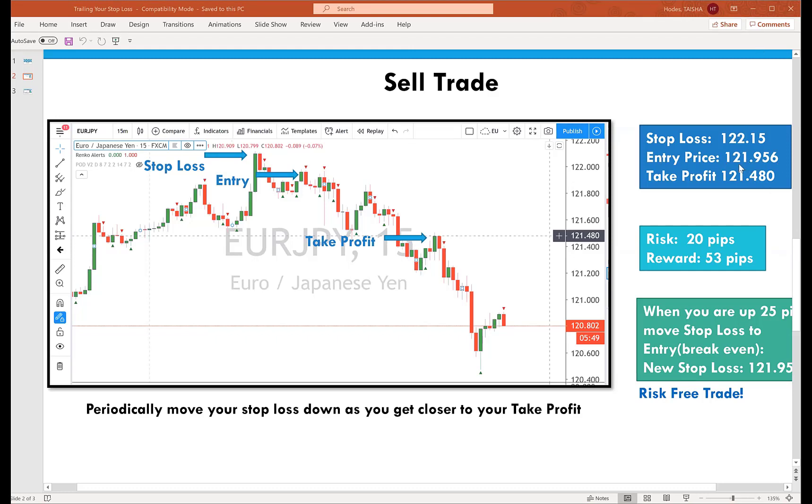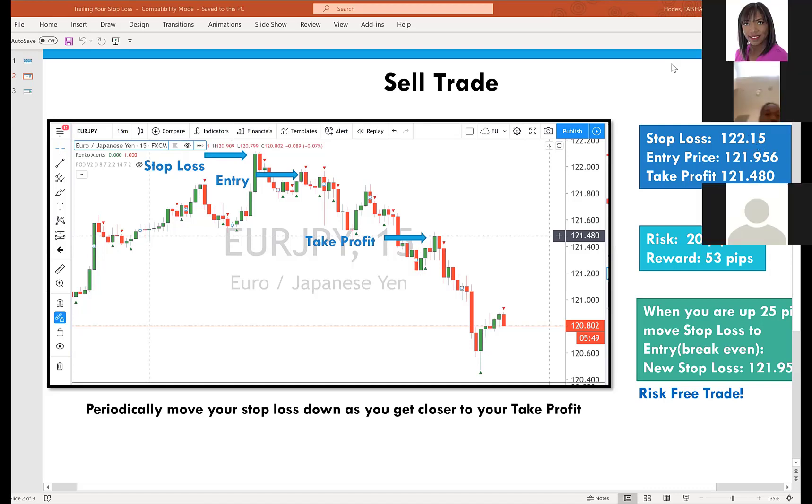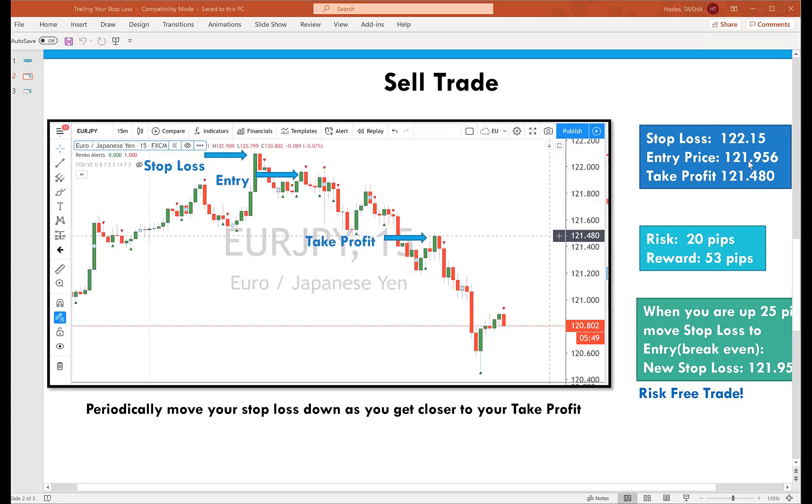Let's say our entry is 121.956. Our stop loss is a little bit above it at 122.15. And our take profit, if we can reach it, is 121.480. We've taught before that when you take a trade and you want to take that next step, let's calculate the risk to reward. Looking at my entry price, if I subtract from my stop loss, that's about 20 pips. It's really a subtraction problem. Because we're at 121.95, you've got to add an extra five pips there — that's how we get our 20 pips.